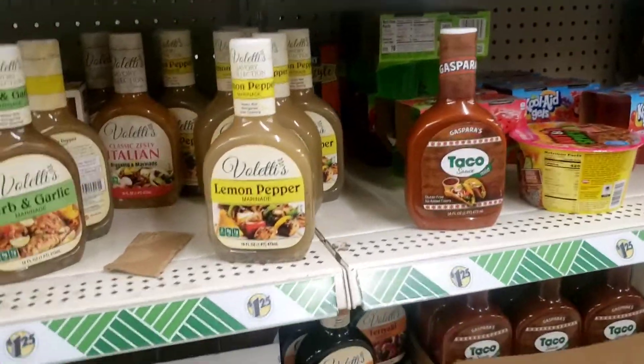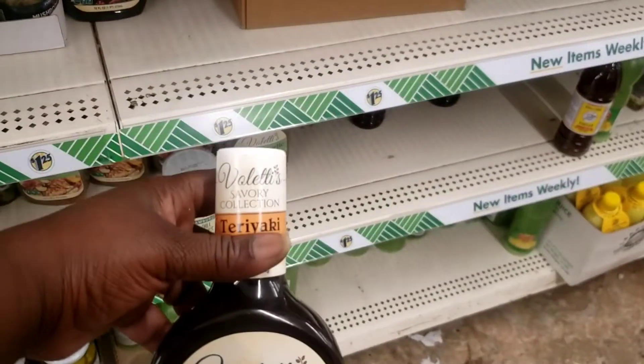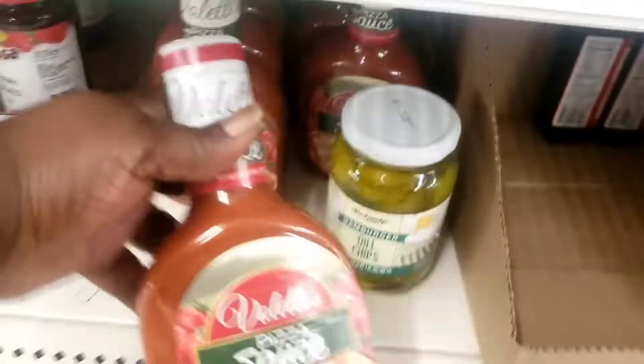And they got another one. Let me see if I can find it. They got this one here. Pizza sauce! Because I thought these were the best thing ever when I came into the store.